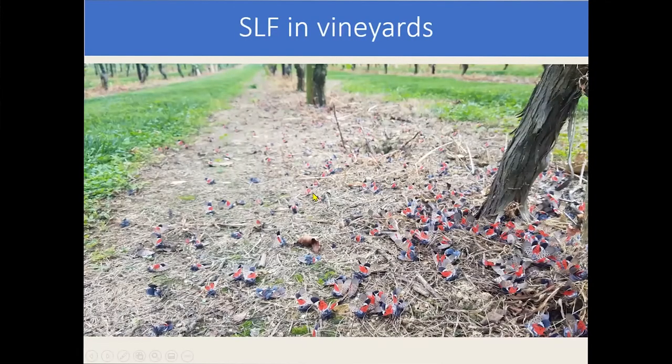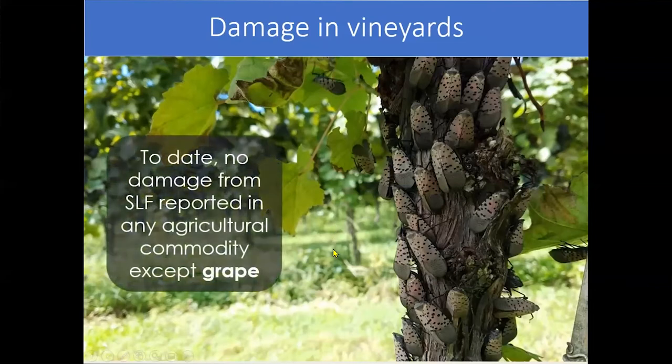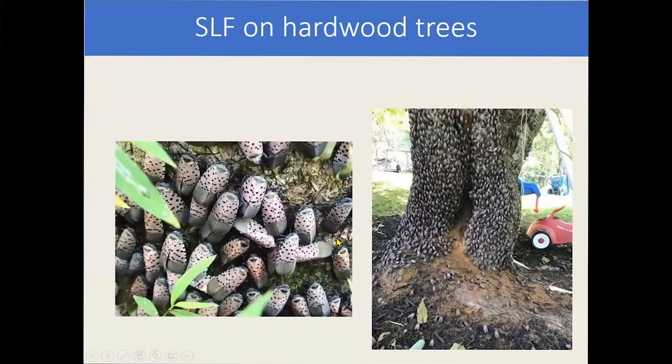That's how many are on the grapes after a spray, and even when they're killed, a week later they're moving in from natural habitats — so you have to continually spray for this pest. I do want to stress that currently there is no reported damage to other agricultural commodities except grapes. You might see spotted lanternfly occasionally in field crops and on vegetables, but most of the time they are not feeding and aren't causing damage.